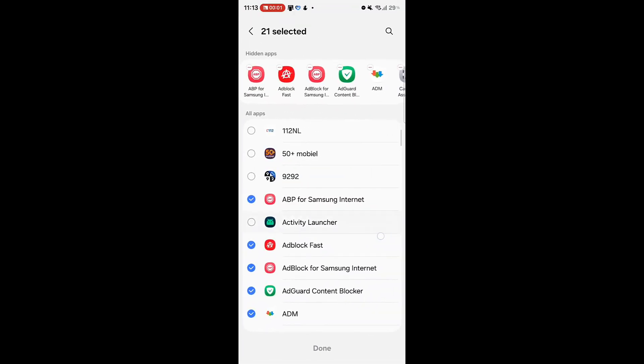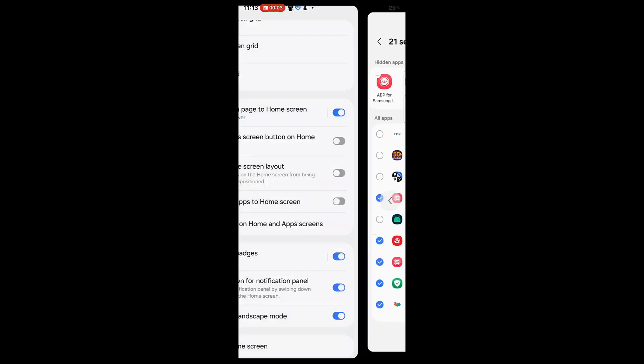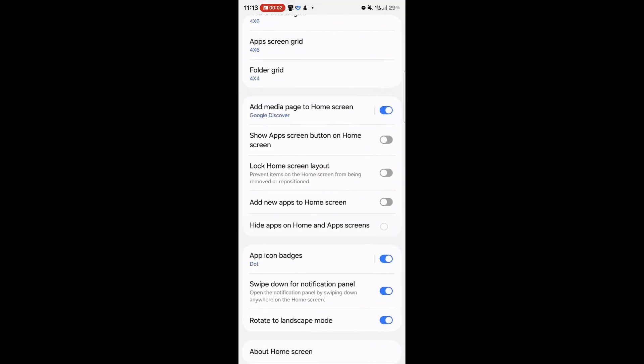With One UI 8.5, the predictive back gesture may finally be enabled by default instead of being hidden in labs. Users would instantly see where the swipe will take them, making navigation more intuitive.